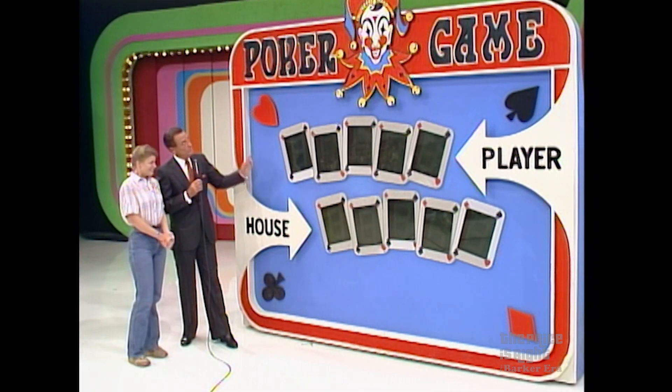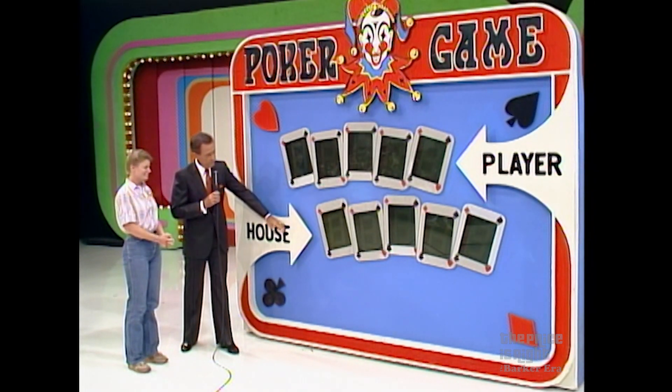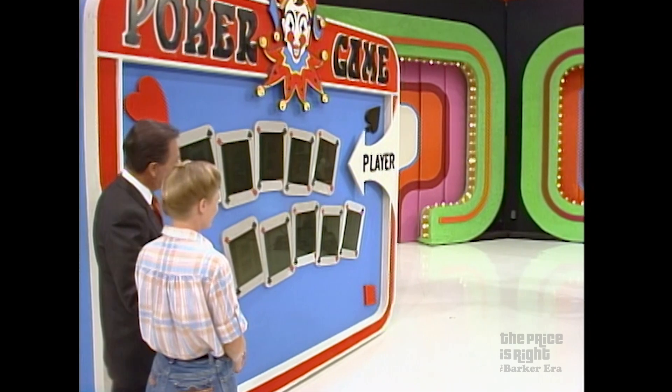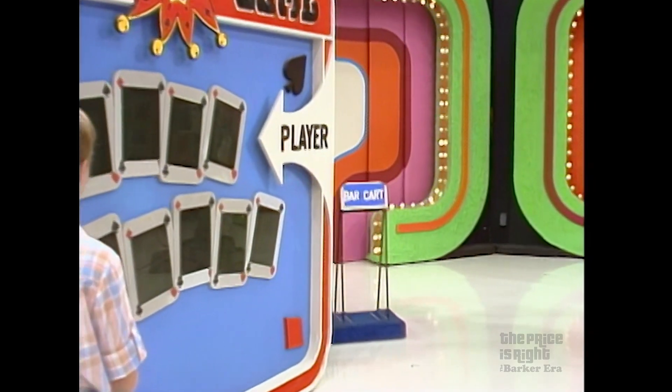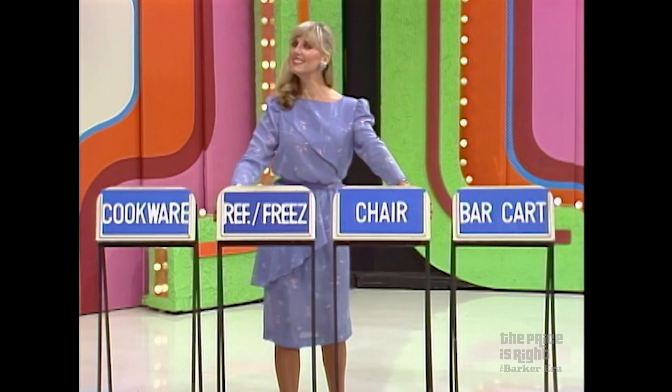Tracy, we're going to play the poker game. Make a better hand for yourself than the house, and you win all four prizes. You'll make your hand from the prices of the prizes. Nines are high, zeros are low. Of course, the best hand you could possibly have is five nines. So why don't you try to pick out a prize that might have nines in it?